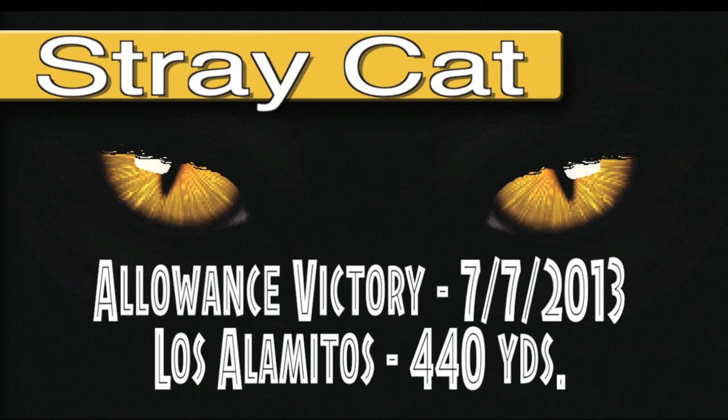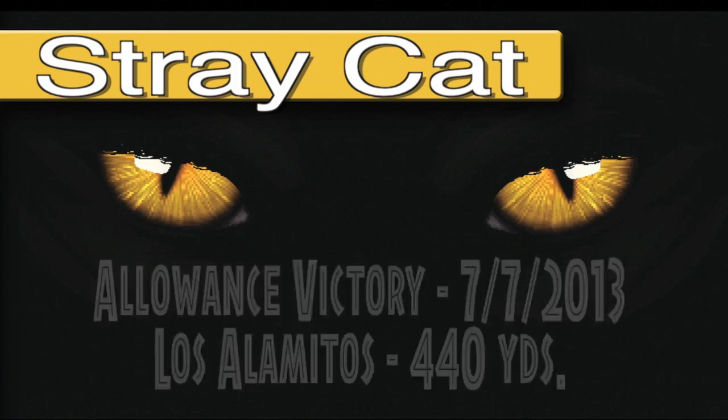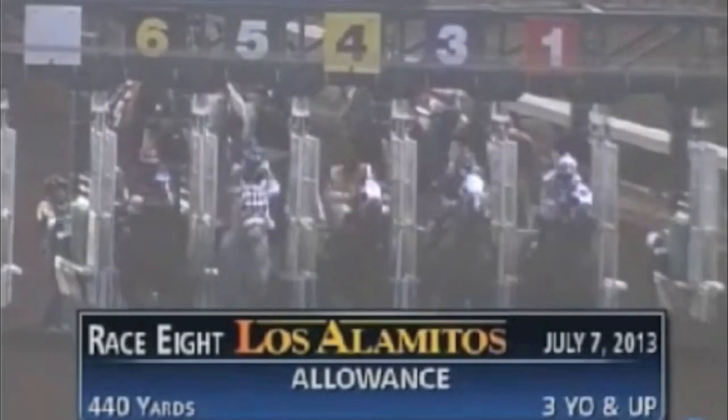July 7th, 2013 — an allowance event going the classic distance of 440 yards. A zoom to the top: good start, Mr. Michael, Ambush Ali running a strong race, and so is Stray Cat to the extreme outside — in fact, Stray Cat running best of all past the eighth pole. But Mr. Michael is closing, and here's Holden Perry with a big run from down the inside — ferociously closing. Holden Perry and Stray Cat in a head bob — a photo for the win. Stray Cat scores in the allowance event going 440 yards, showing his versatility with three victories at three different distances.